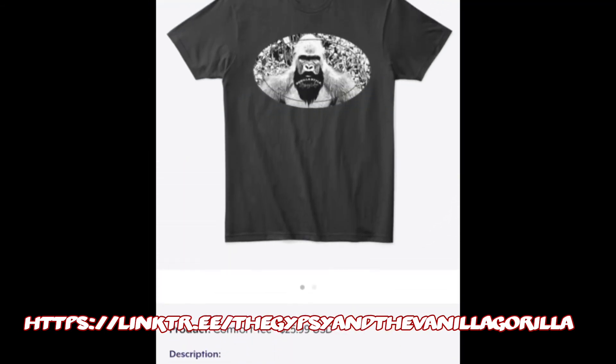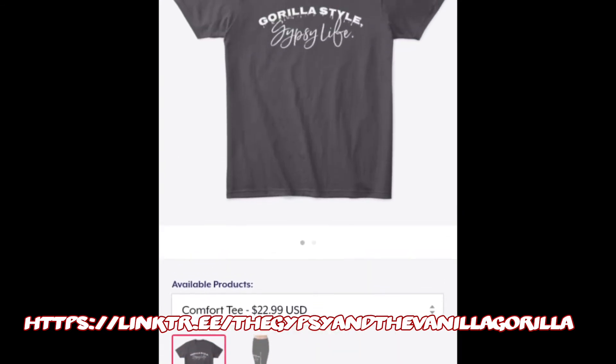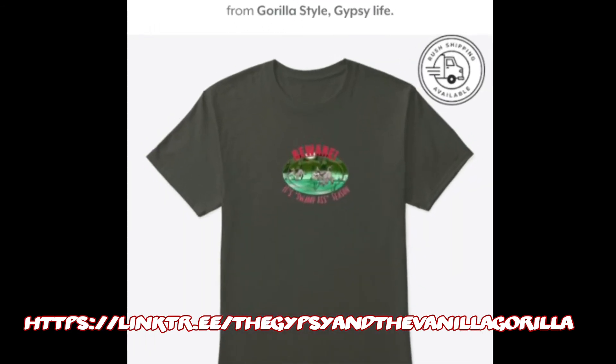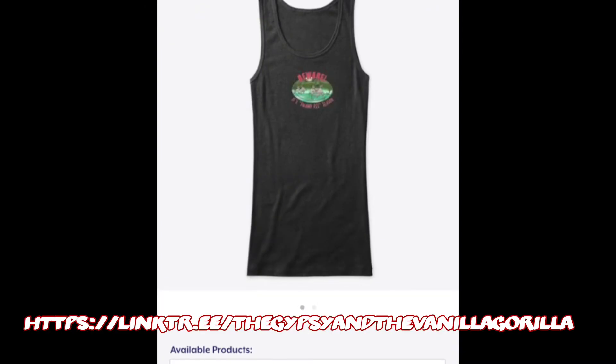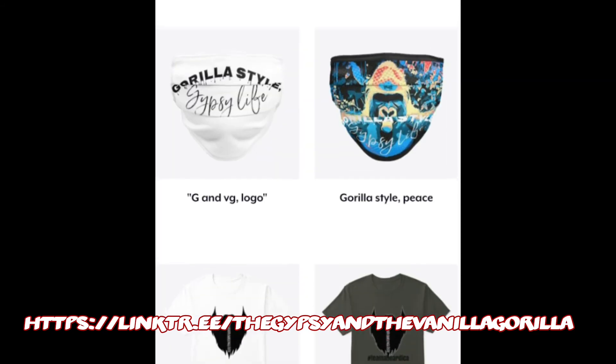There's our bearded gorilla logo design — it's also got the Gorilla Style Gypsy Life logo on the beard itself. Here's our swamp-ass season design: it says "beware, it's swamp-ass season" and it's got donkeys in the swamp. That was something for maybe the summertime, a little funny joke.